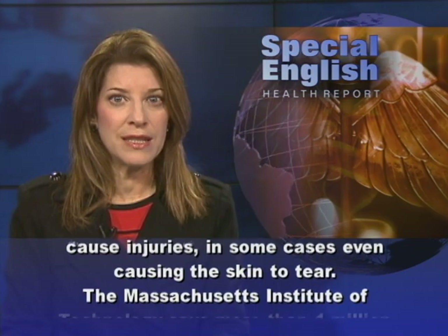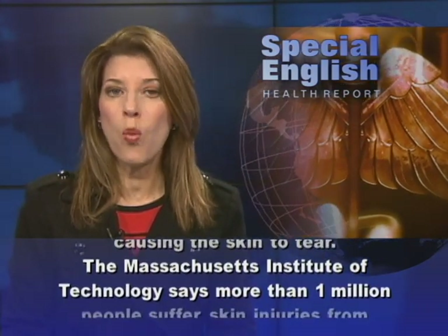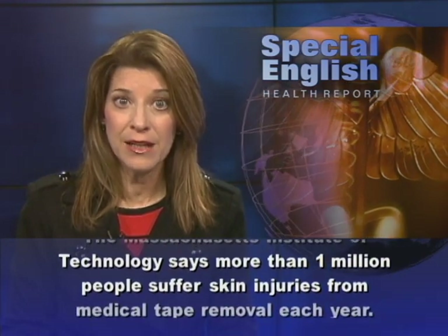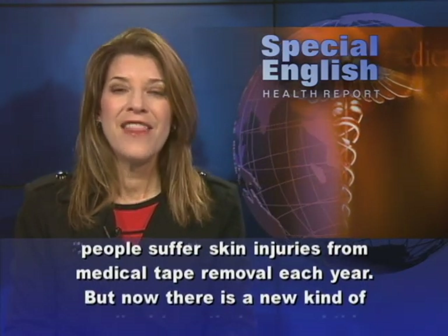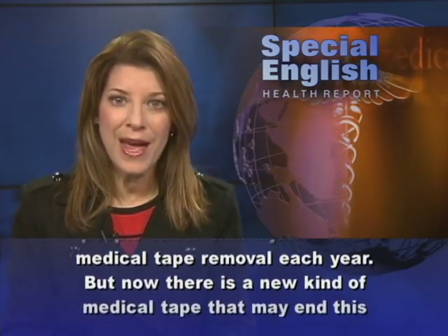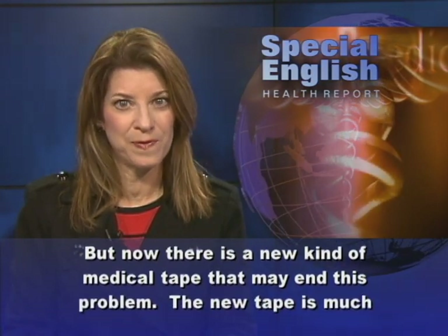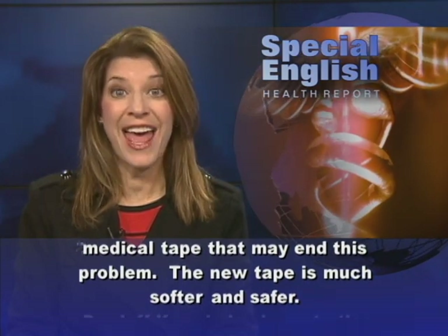The Massachusetts Institute of Technology says more than one million people suffer skin injuries from medical tape removal each year. But now, there is a new kind of medical tape that may end this problem. The new tape is much softer and safer.